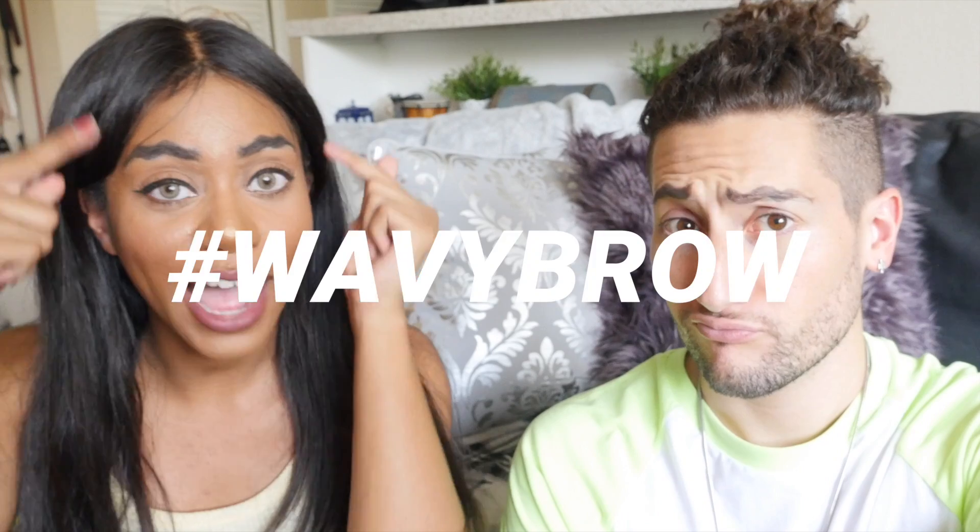Hey guys, what's up? I'm Tima and I'm back with a new video. Today we're going to be doing the wavy brow trend.